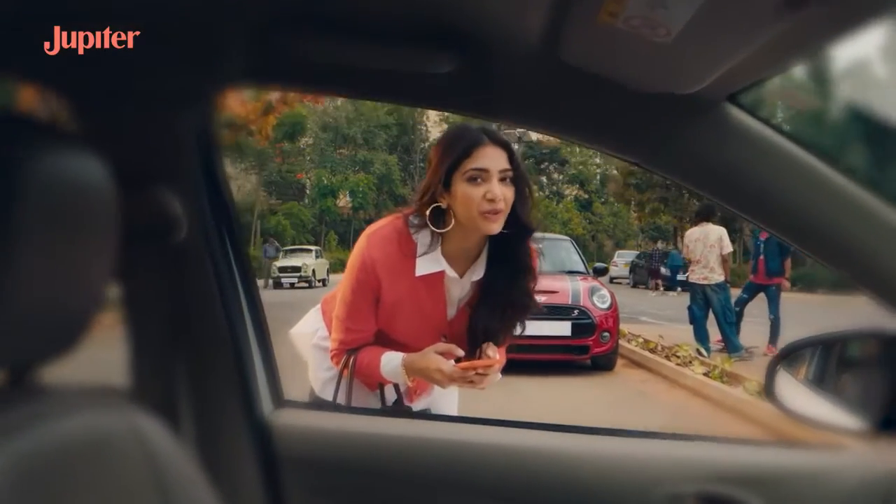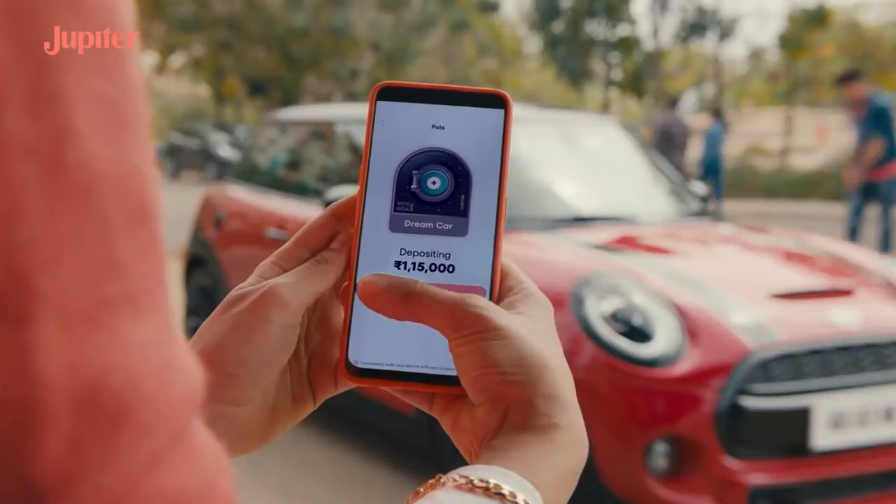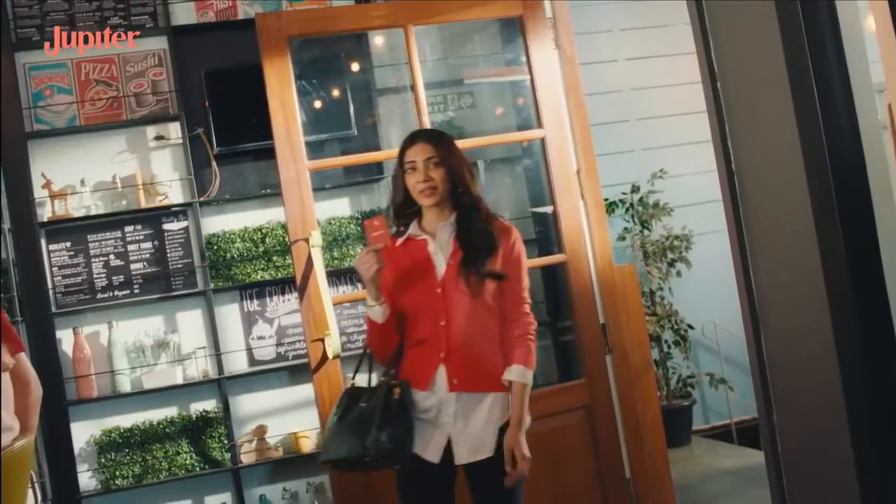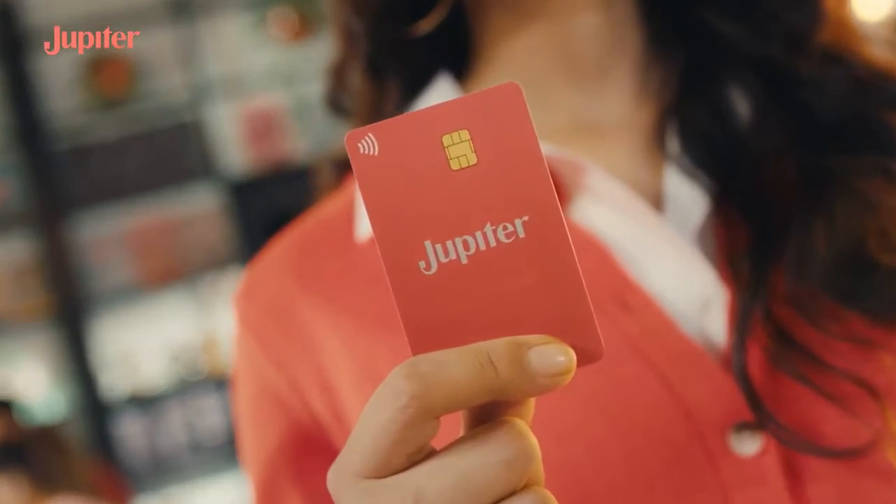Jupiter lets me set aside money for what I dream of too, so I can plan and save for my goals with pods. And with a card this good looking, you will want to swipe it everywhere you go.